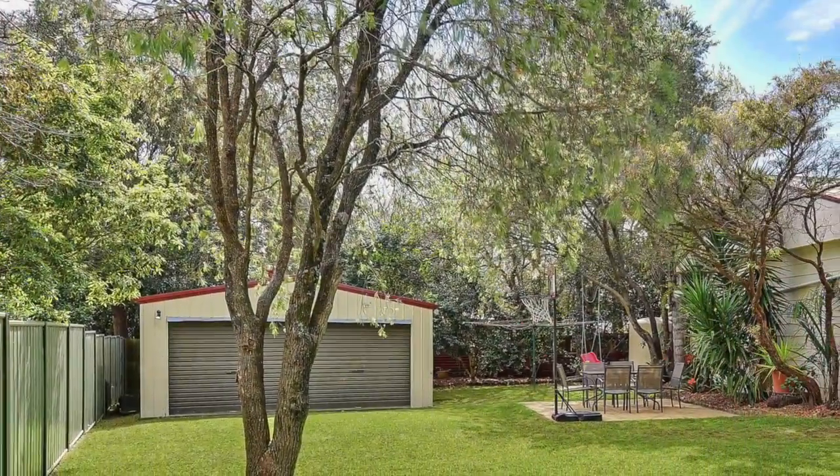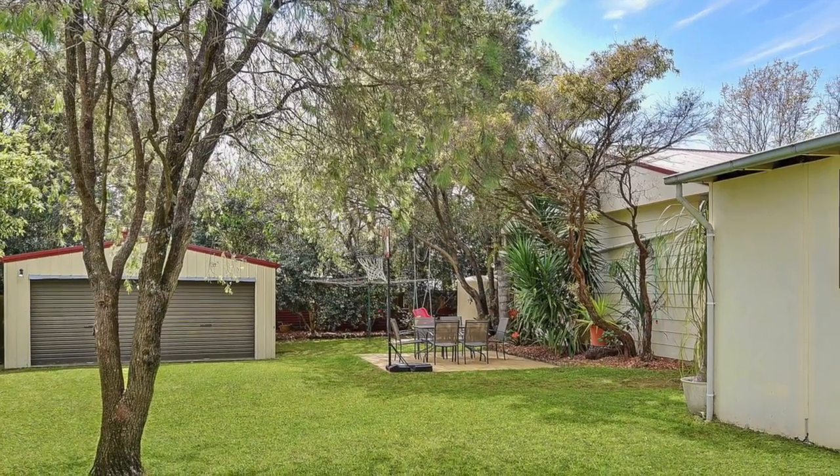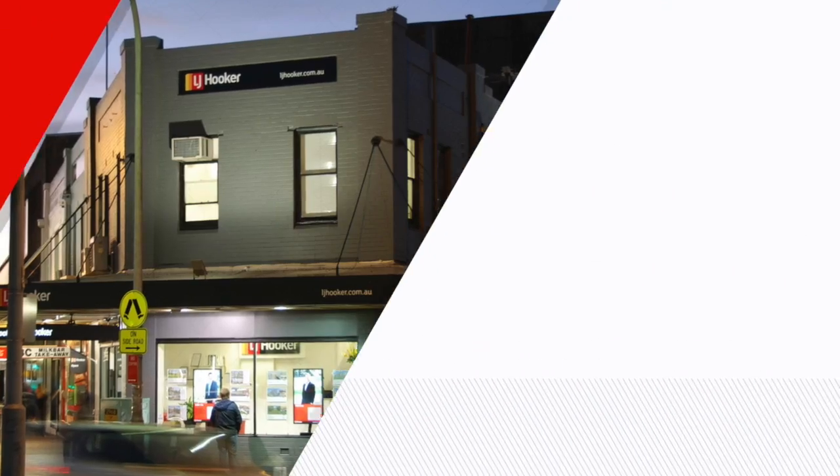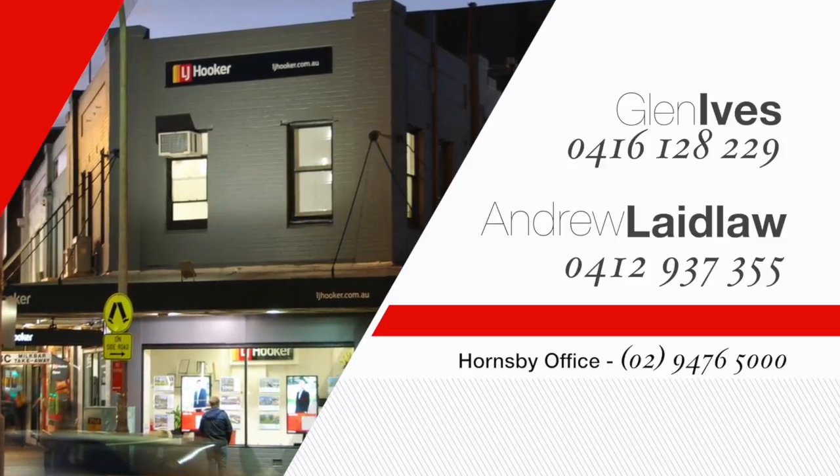Along with a separate large double garage and workshop, there's also a single garage with workspace, Foxtel, and 4 rainwater collection tanks. Give Andrew or Glen a call today to find out more.